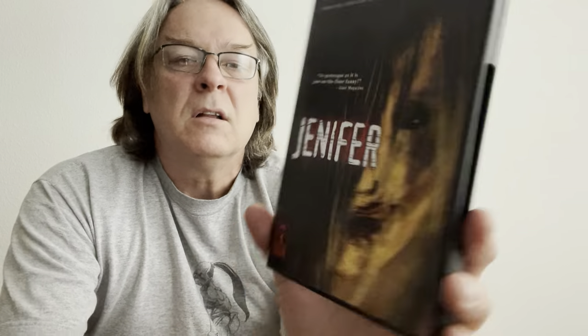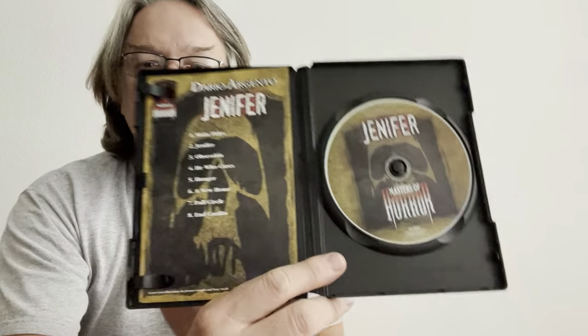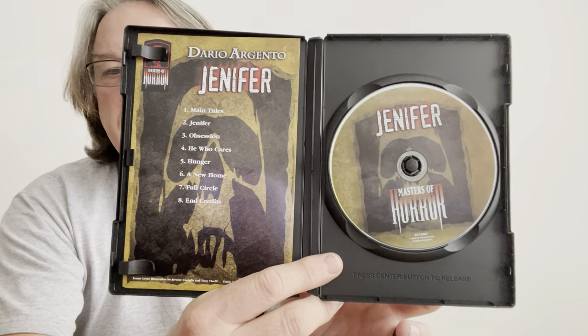Another horror film from Anchor Bay — Masters of Horror — and that is Jennifer. Looks pretty interesting, lots of special features. This is the one from Dario Argento. I like the simplicity of the cover. It came with a trading card — Dario Argento, number 8 of 13. So I'm assuming they released 13 films and each one had a trading card. This is the only one I've found that had a trading card in it — something to look out for.